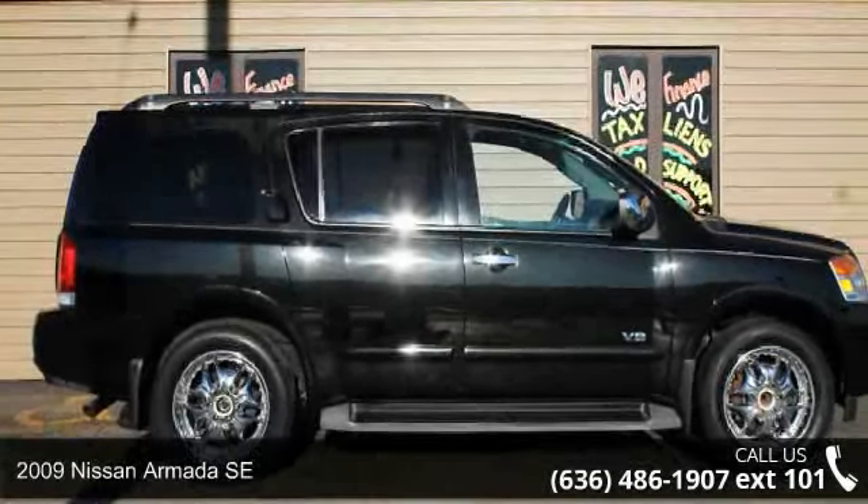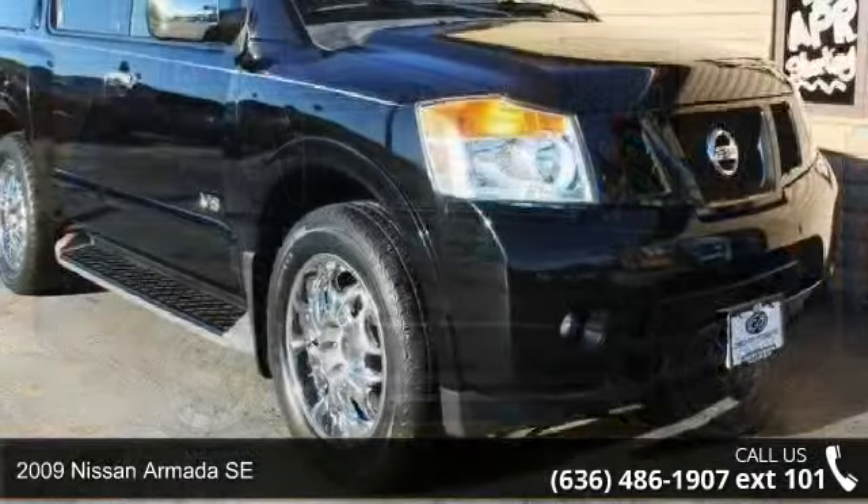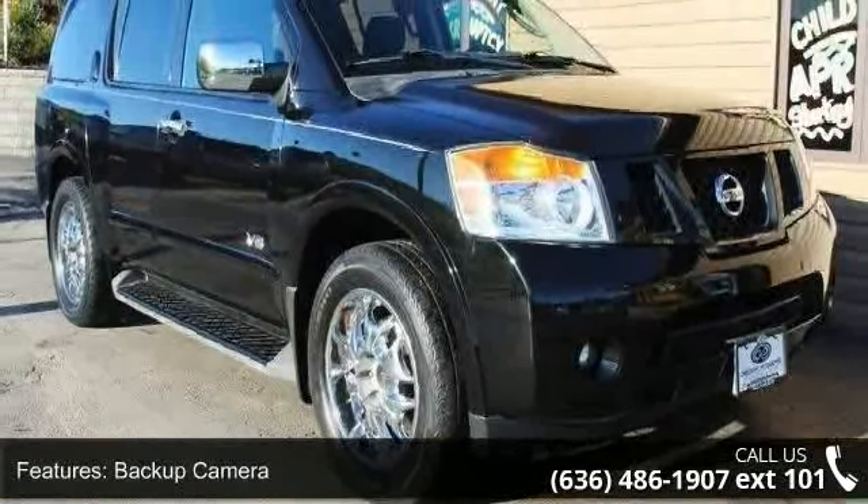Imagine yourself in this 2009 Nissan Armada SE. If you are looking for an automobile with great features, look no further. Enjoy these notable features: